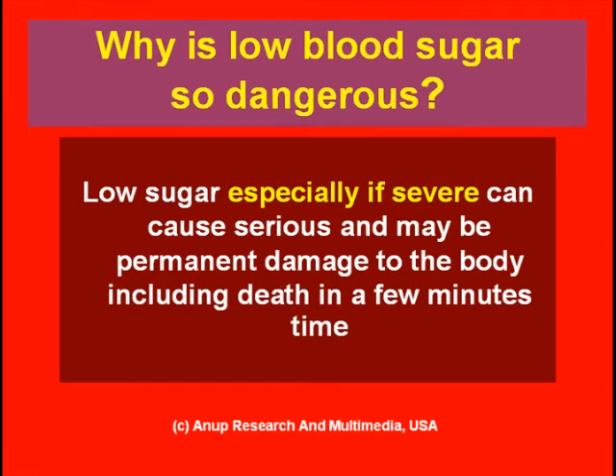High blood sugar won't cause much problem in the short run unless it is associated with acid formation, and even then it will take hours to days to cause damage. So low blood sugar is extremely important for a diabetic, especially now when we are trying to control A1C levels better — the significance of low blood sugars is increased.